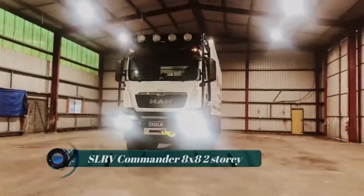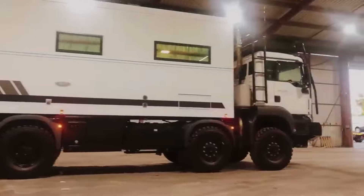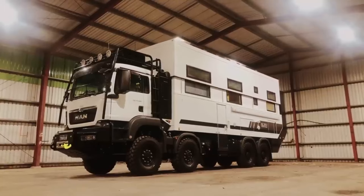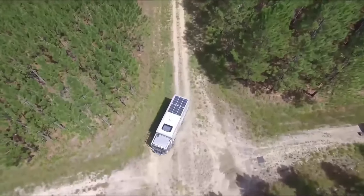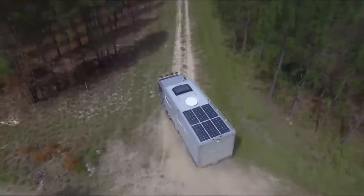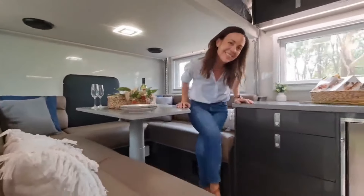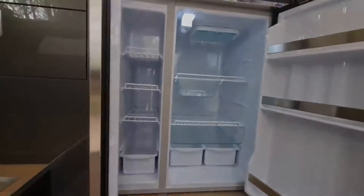The SLRV Commander 8x8 is a custom-built off-road recreational vehicle crafted by SLRV Expedition Vehicles. It's tailored for those seeking a luxurious and capable RV that can navigate challenging terrains while offering spacious living quarters and amenities. As the name suggests, this model boasts a two-story interior layout, providing ample space for relaxation and comfort. SLRV vehicles are renowned for their high-end amenities and luxurious finishes, ensuring a premium experience for travelers.